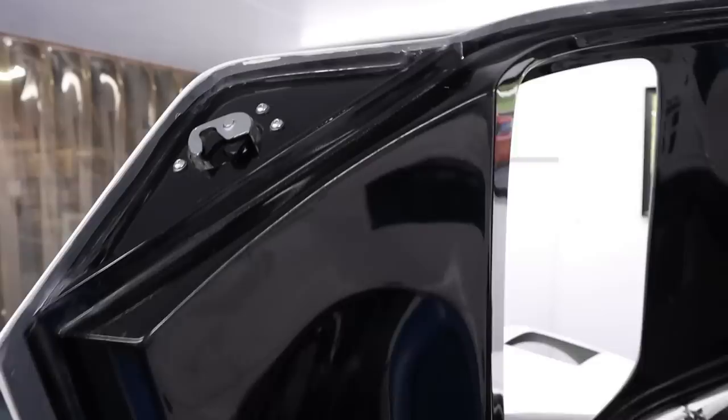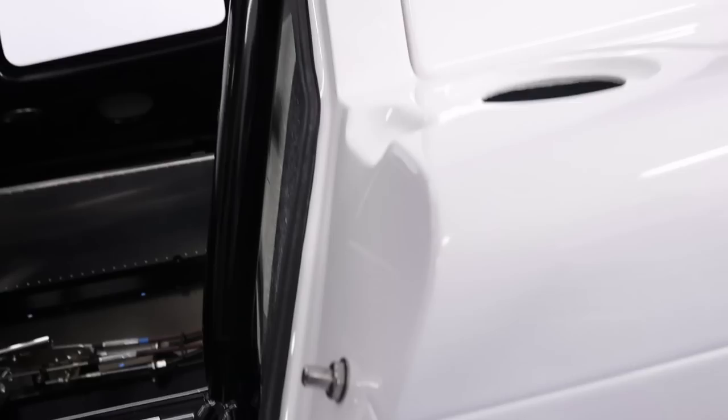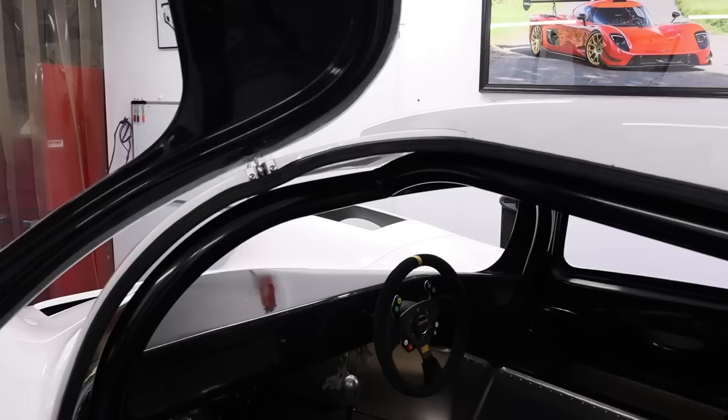And then we have the door latch, which is at the top, and that goes down to the striker. So the doors are on now. I noticed there's also the weather seal here — you put that on for gapping? Yes, it's really important that we fit that at the pre-fit stage, as it does help us get the door gaps correct.